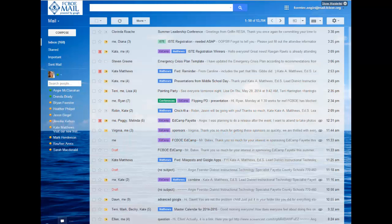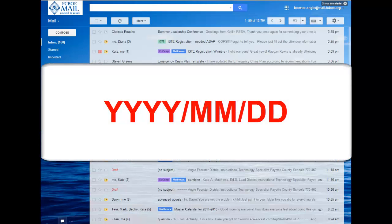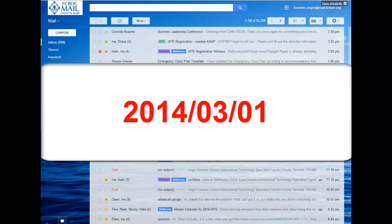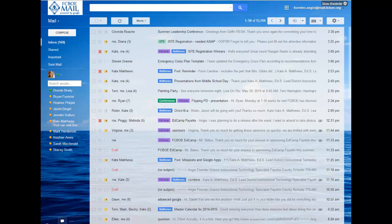On that piece of paper, write down a date that is approximately three months before today's date and write it down in this format: the four-digit year, the two-digit month, and the two-digit day. For example, 2014-03-01. What we're going to do is we're going to do a search in our inbox for all messages before this date — messages prior to three months before today.